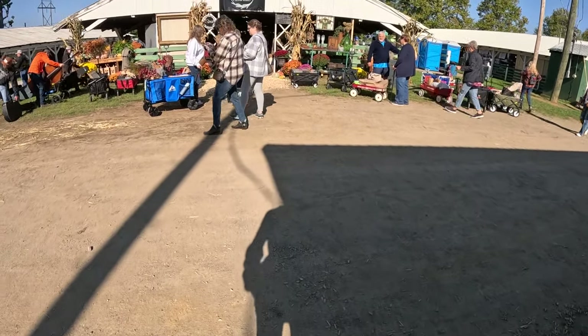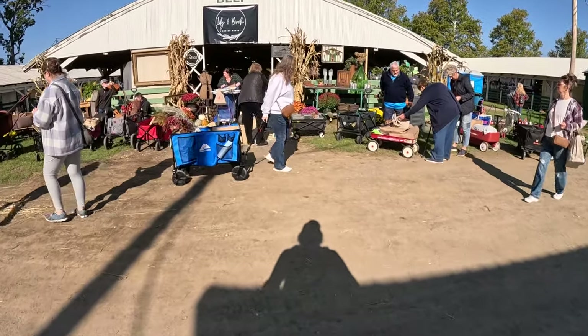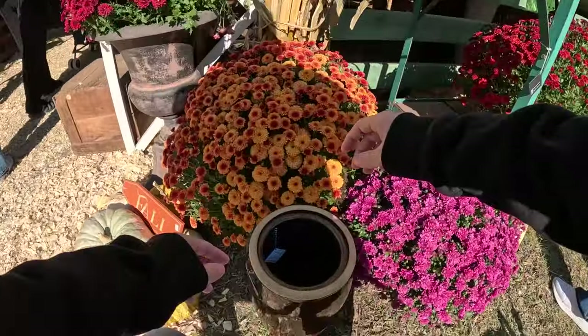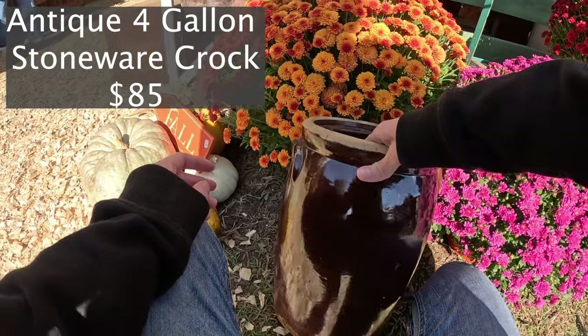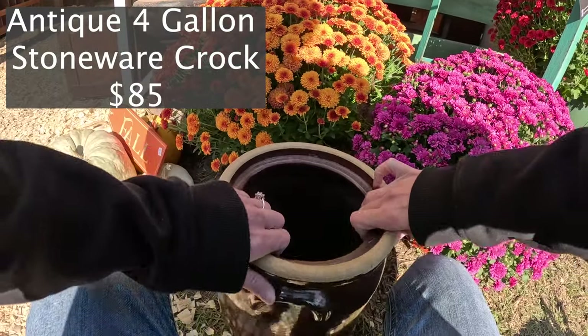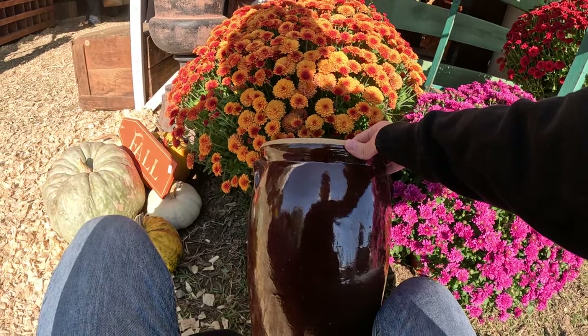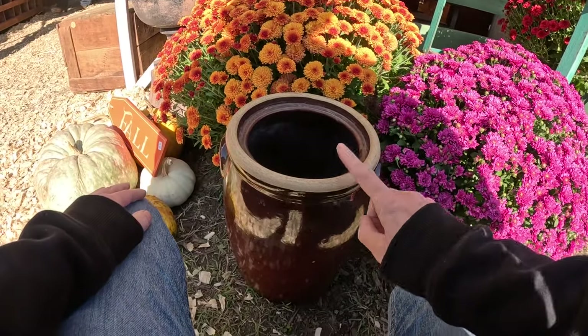We're going into what they call the beef barn. Already this is a really gorgeous crock right here — 85, that's massive. This is like a four-gallon but it's brown, which is really nice. Really pretty.